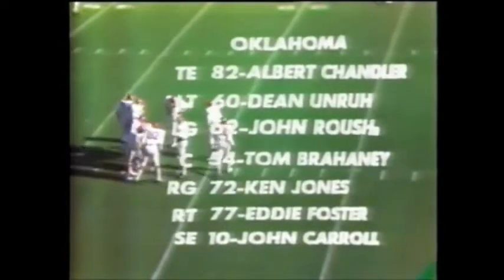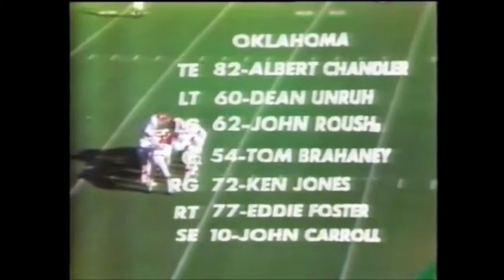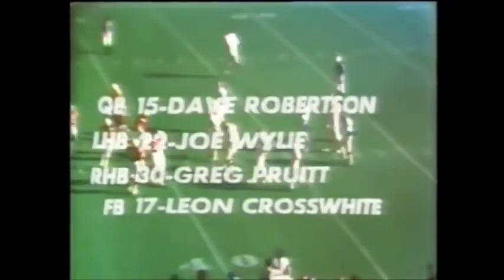Greg Pruitt, right halfback number 30 for Oklahoma, Heisman Trophy candidate, is a key factor in their attack. Let's take a look at him on this play and see how well his ankle allows him to move. Oklahoma, the leading exponents of the wishbone formation, Dave Robertson split to the far side. Pruitt was involved on the fake after the handoff to Leon Crosswhite, the fullback.